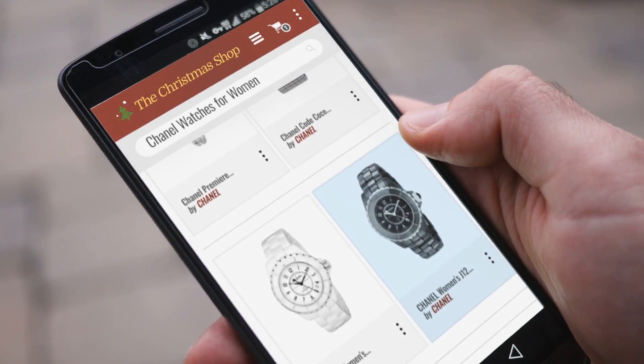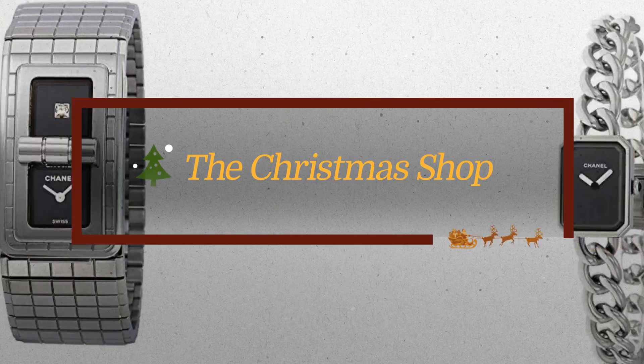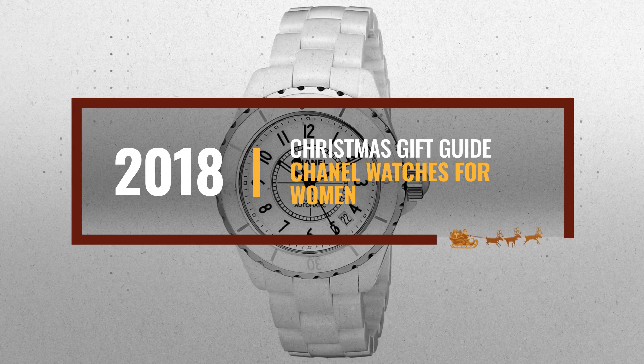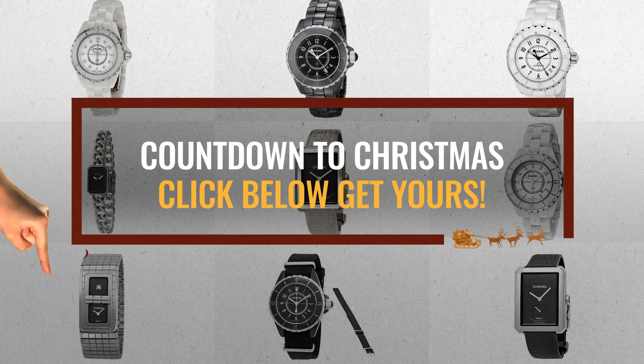Looking for Chanel watches for women for this Christmas? Luckily for you, we are here to help. Here are the best choices we think you should consider when looking for the perfect gift. And the best part? We already collected them for you. All you need to do is click the link below and choose your favorite one.